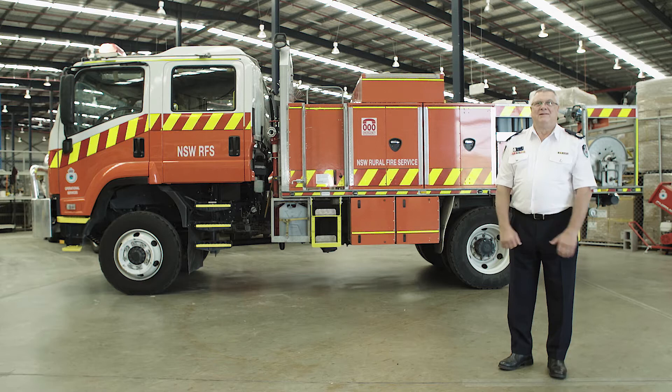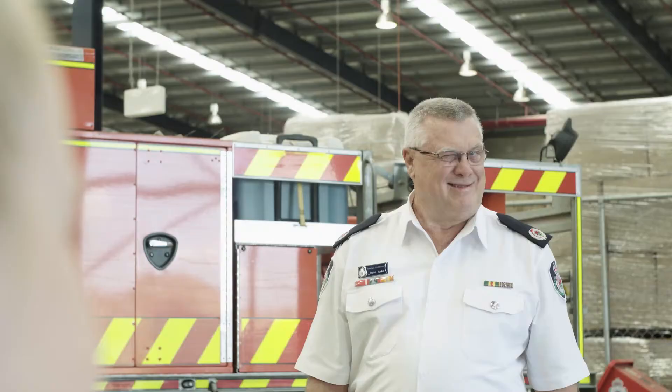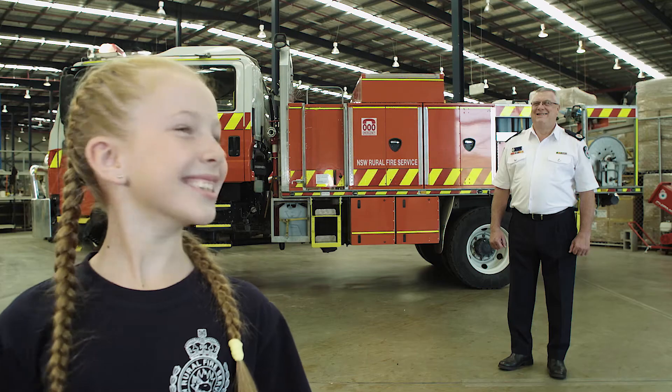My Poppy is an assistant commissioner in the rural fire service. He has a very important job — he leads a group of people who reduce the risk of fire.